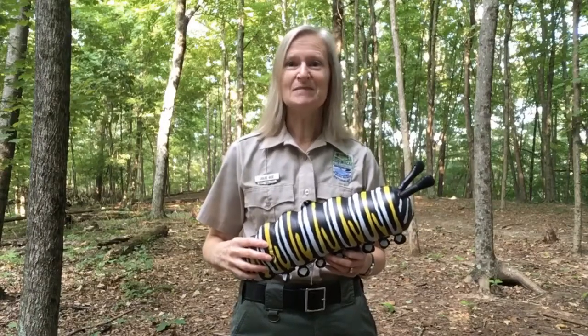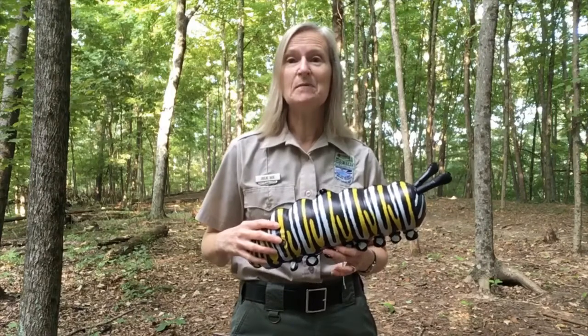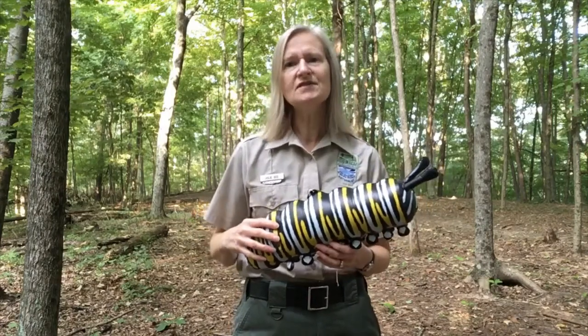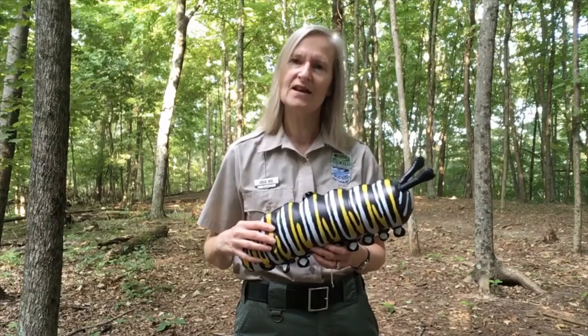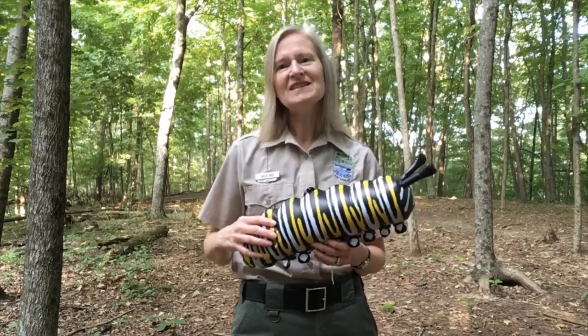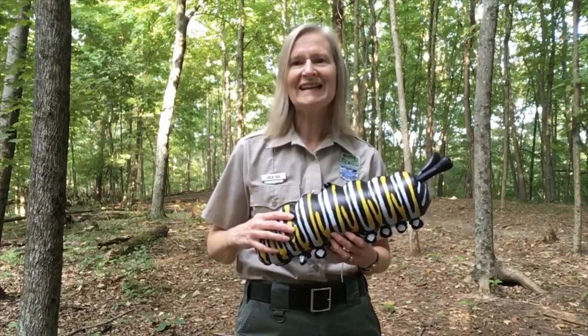I hope you find a spot that's crawling with caterpillars. It's fun to look at their patterns, colors, and shapes. There's also some magic and mystery as you discover their transformation process and what they're about to become. Thanks so much for joining me today, everyone. Stay safe, be well, and get outside.